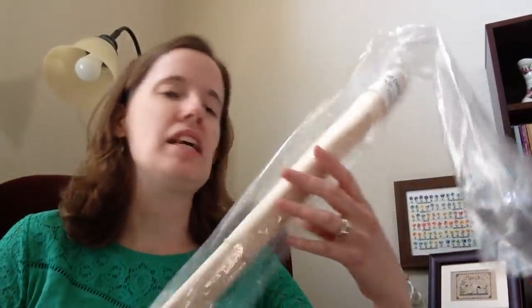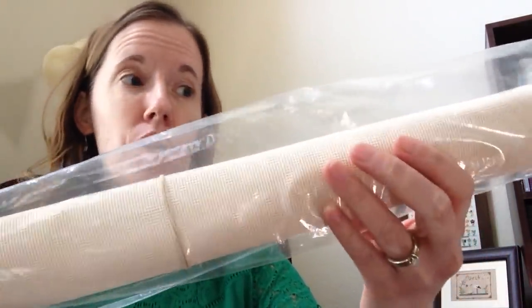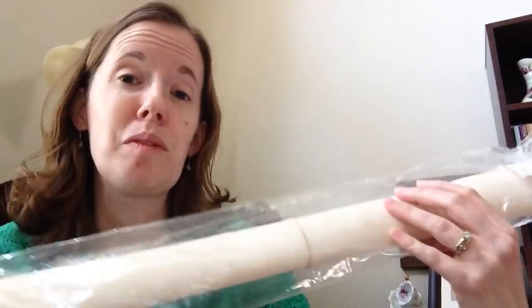She also sent me 18-count mono cloth canvas, and this is a bigger piece than I need for this pattern, so there will be enough to do more than one. So that's really exciting. Thank you, Trisha, for granting my stitchy wish.